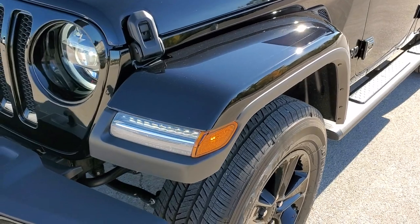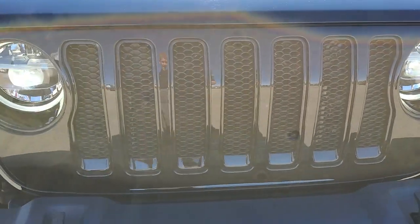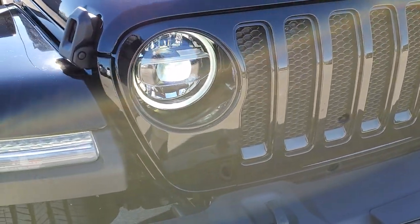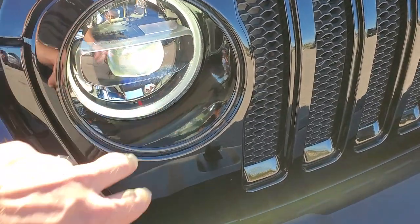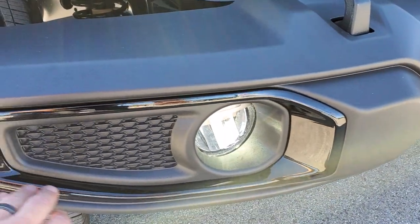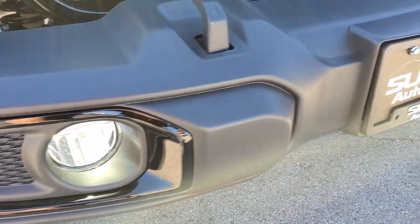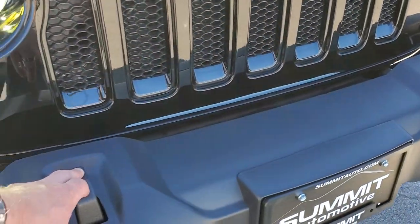Everything's black on this thing — blacked-out headlight bezels and grille bezels. This one also has the LED lighting group, so you get the LED lights in the fenders, headlights, running lights, and fog lights. You get the blacked-out gloss black fog light bezels. This one has the plastic bumpers and the metal tow hooks.